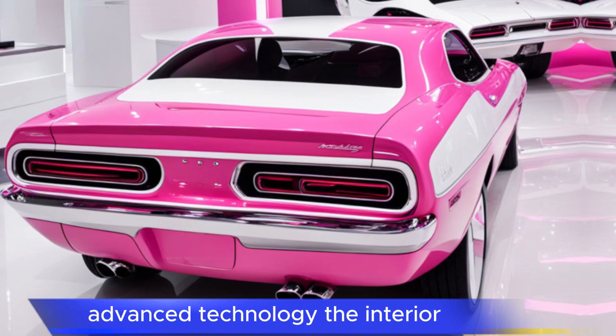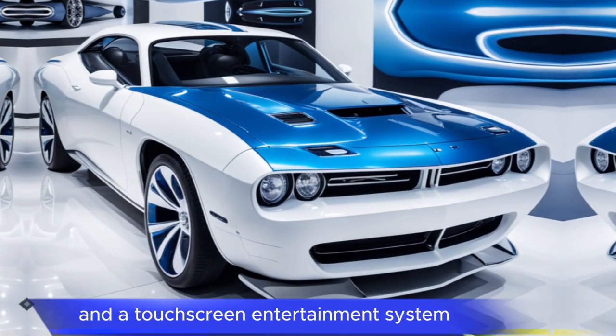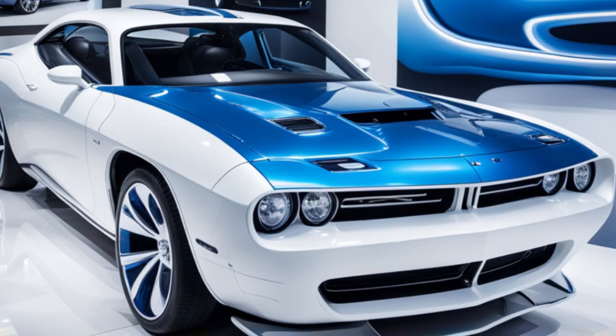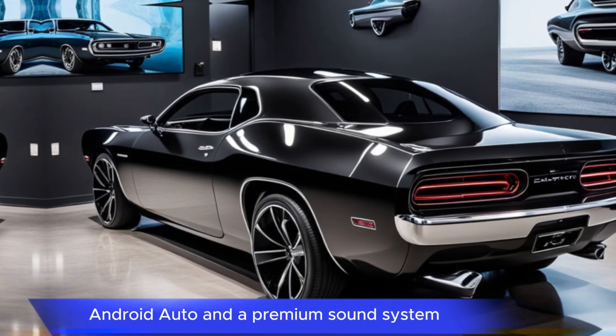Advanced technology. The interior is equipped with a digital instrument cluster and a touchscreen infotainment system. It also offers features like Apple CarPlay, Android Auto, and a premium sound system.